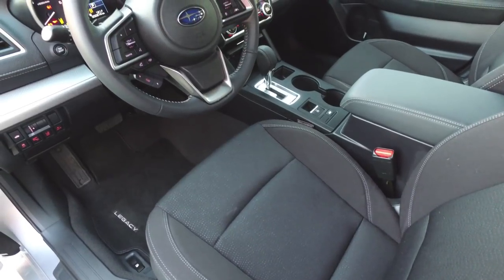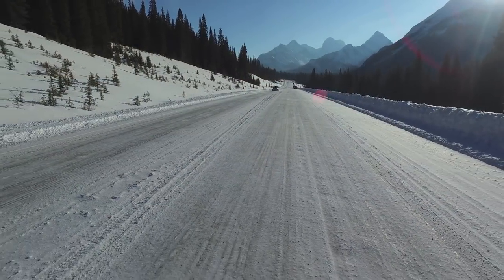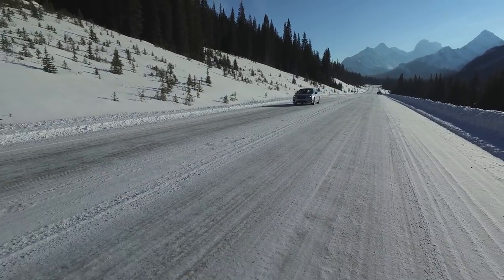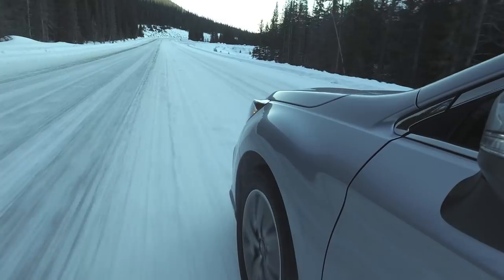Standard equipment is generally quite good in this car. We've got heated front seats, a 10-way power adjustable driver's seat, a 6.5-inch infotainment system with a rear backup camera, and Apple CarPlay and Android Auto come standard. And then, as we see in pretty much every Subaru, there's Subaru's full-time all-wheel drive system. In my opinion, this is what really makes it jump off the page from its competitors. Even though the Legacy starts at just under $25,000 in Canada, it gives you the confidence of all-wheel drive straight out of the gate.